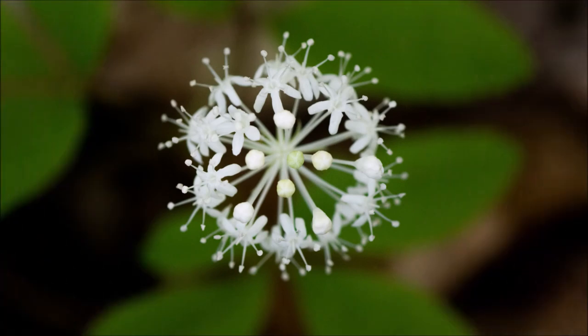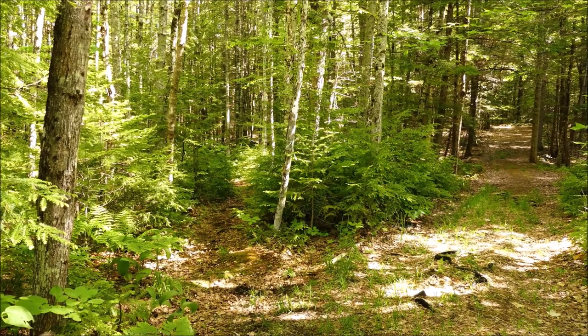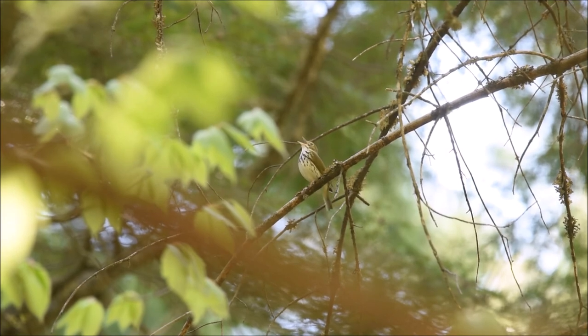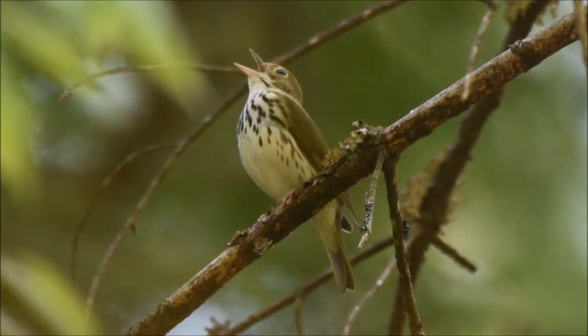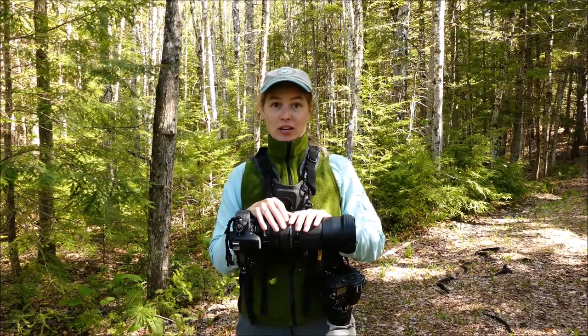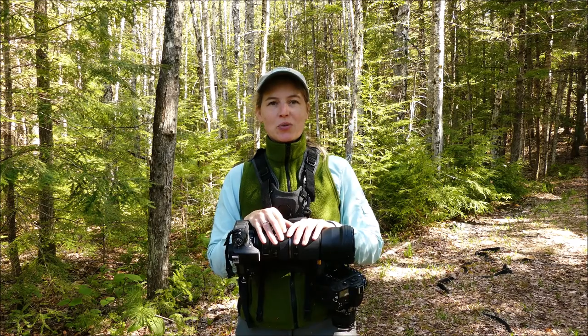Dwarf ginseng is only found in a couple of places at Holt Pond. They grow low to the ground and have this wonderful orb of white flowers. I think I'm hearing an ovenbird in the woods here, so we're going to stay on the main trail and take a left. Ovenbirds are pretty common, but despite being the loudest bird in the forest, they can be really hard to see. We're getting to the end of the walk — the bugs are starting to come out, so this is a good time to head back to the parking lot. I hope you've enjoyed this video. I hope you make it out to Holt Pond sometime soon, because it's a beautiful place and it's constantly changing, so there's always something new to see. Thank you.